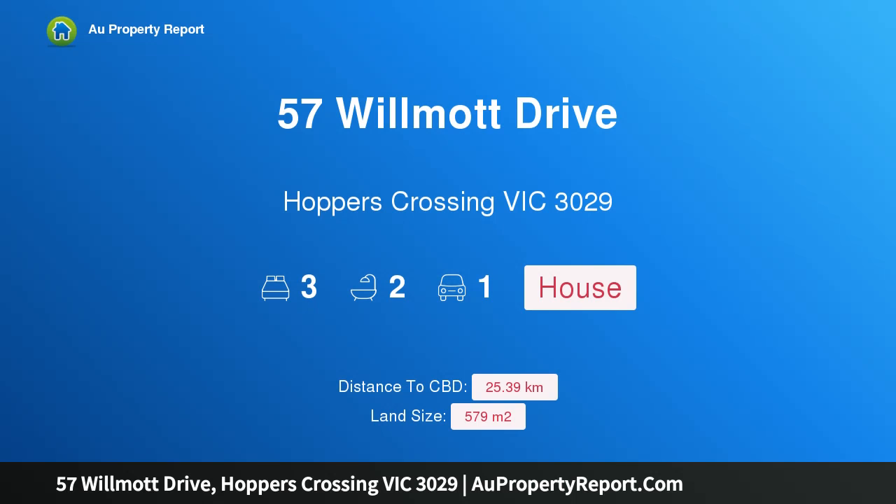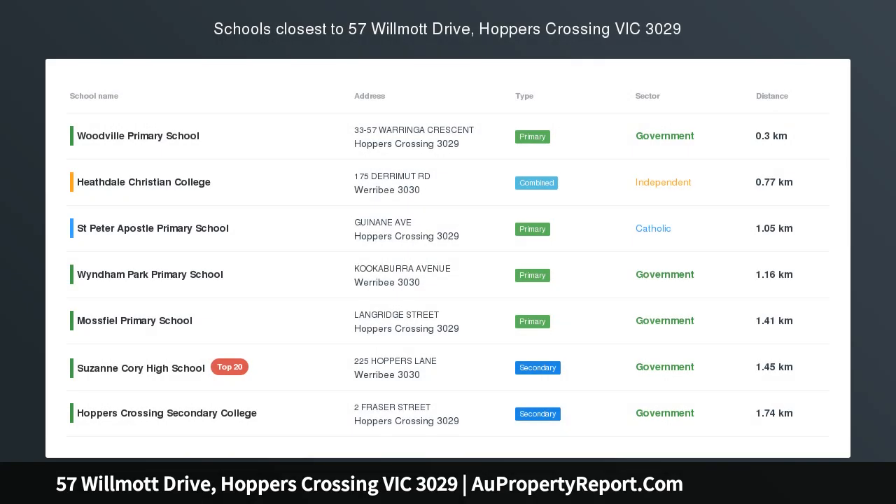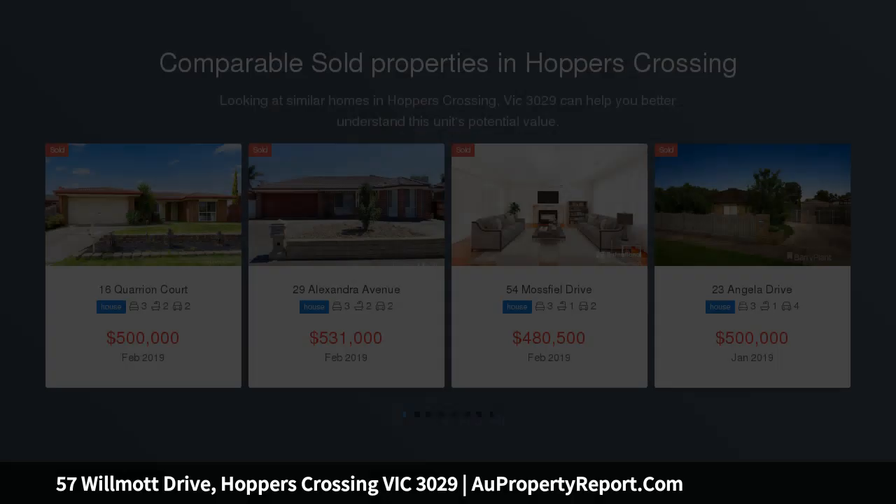Hi, I am glad to introduce property 57 Wilmot Drive, Hoppers Crossing Victoria 3029. Family friendly living, approximately 1.4 kilometers to Hoppers Crossing train station.